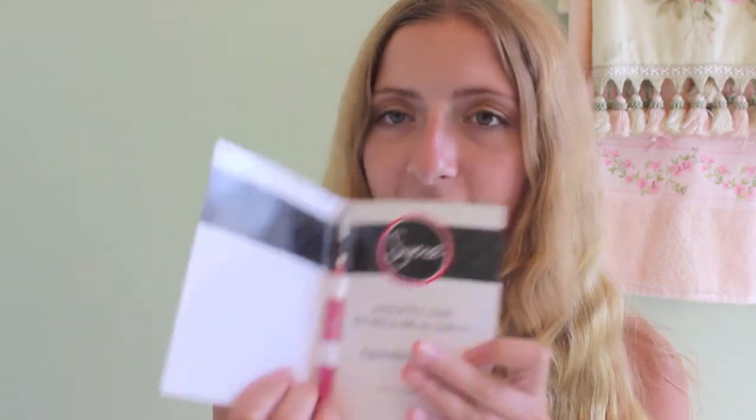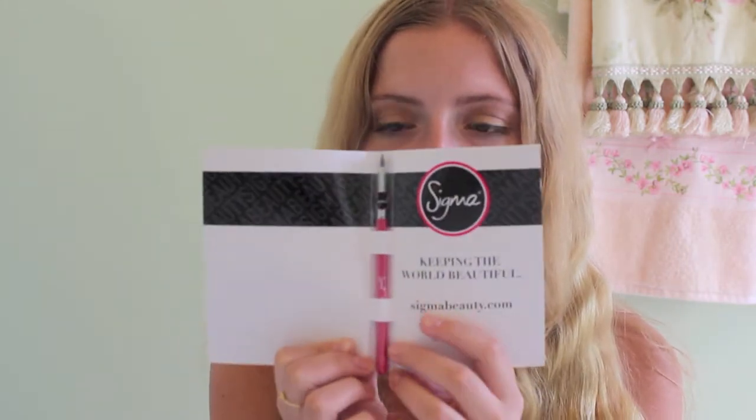The NYX Jumbo Eye Pencil is so amazing — it's great for anything, just a great base you can use for all different things. You'll also be winning a little travel size of the Benetton, and you get a lot of product that will last you a long time. And the final prize is a Sigma eyeliner brush — you guys will be winning this as well.